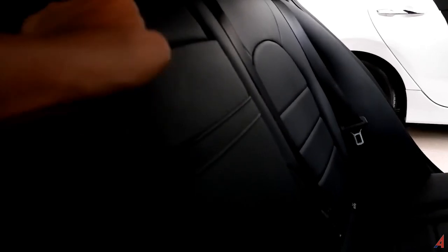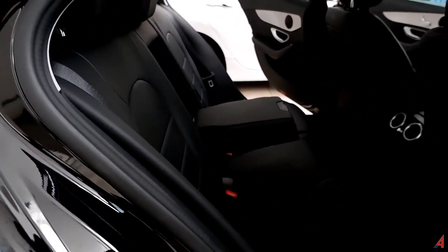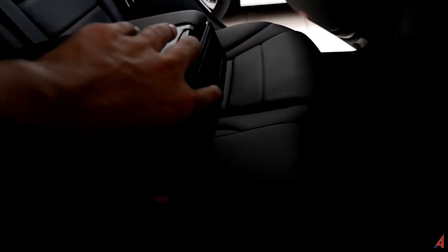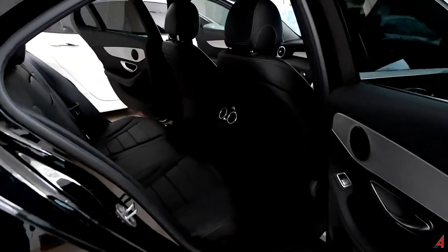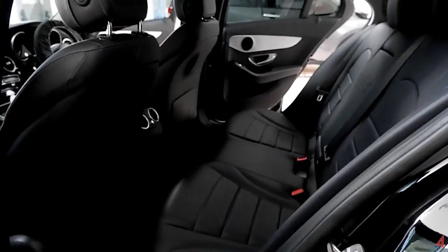Seat-nya sudah ISOFIX, tiga seater pastinya. Di sini bisa dibuka untuk menjadi armrest. Biasanya dua penumpang yang duduk dengan pasangannya. Dan ini bisa dibuka untuk cup holder — ini penguncinya. Di sini bisa menyelipkan file juga, ada seat pocket. Overall, inilah kondisi baris kedua dari Mercedes-Benz ini.